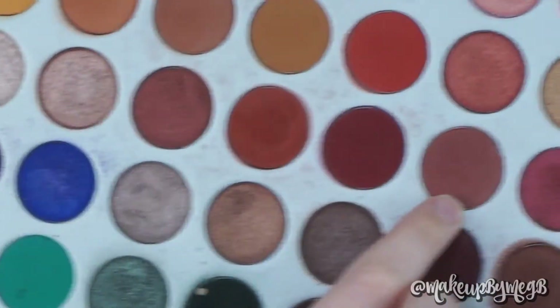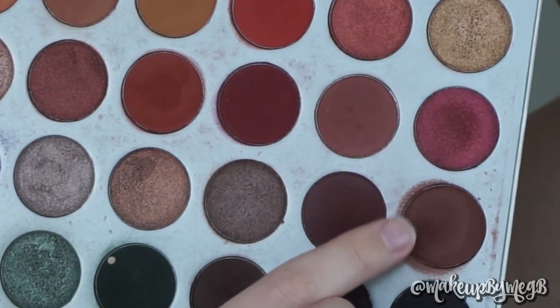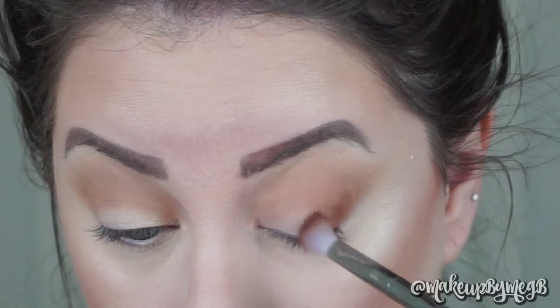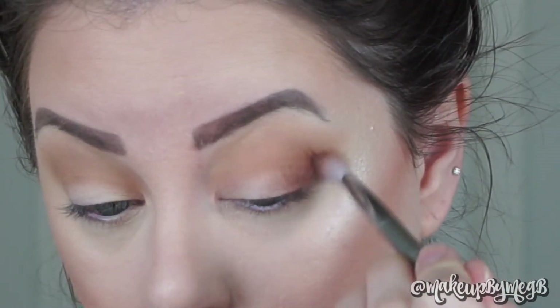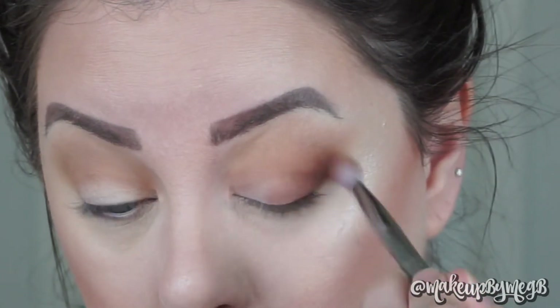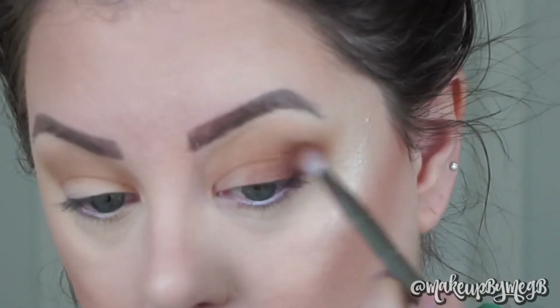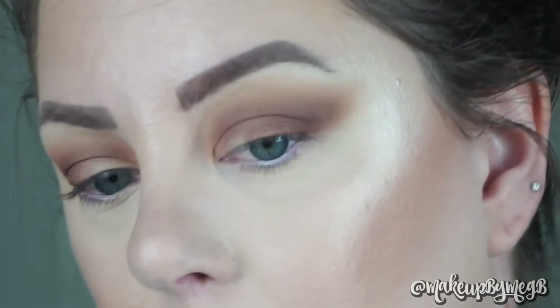Time to deepen and darken things up. I'm taking Bunz — my favorite color in the palette — in combination with Mocha, dipping my brush back and forth between the two. I'm using a Real Techniques 203 blending brush and applying in the same outer V motion, outer corner to inner corner, blending onto the outer third of my eye to add depth and dimension. I don't want to blend this quite as high — we're layering things closer and closer to the center of the crease. I probably dip into the palette twice to get this level of payoff.